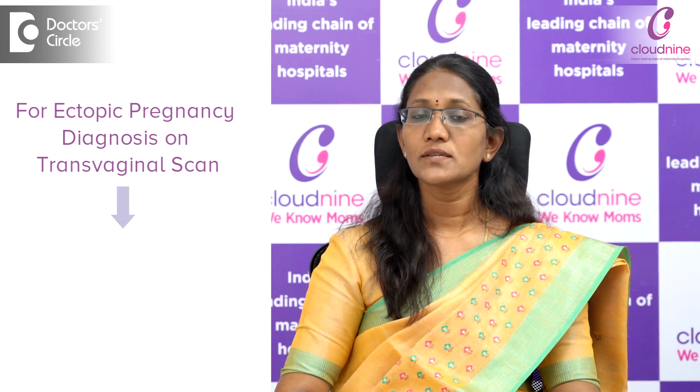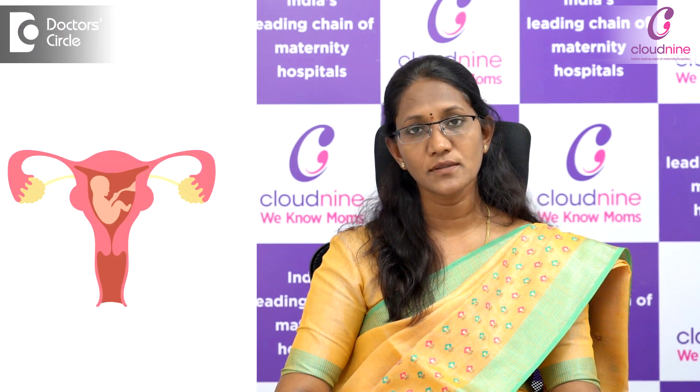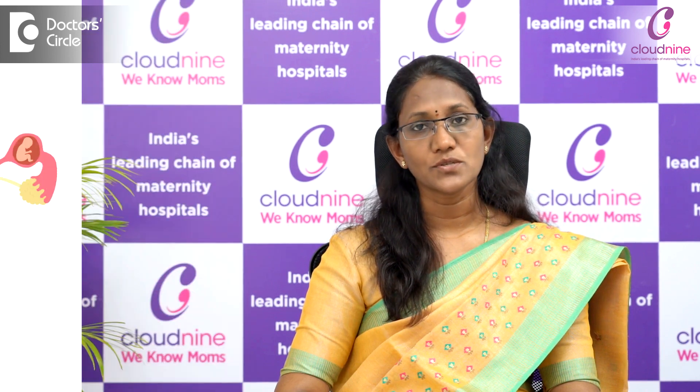For us to locate an ectopic pregnancy on the ultrasound scan, mainly through a vaginal scan, the level of beta-HCG has to cross above 1000 to 1500 international units. That is the point at which we will be able to locate the pregnancy wherever it is — either inside the uterus or outside the uterus, such as in the fallopian tube.